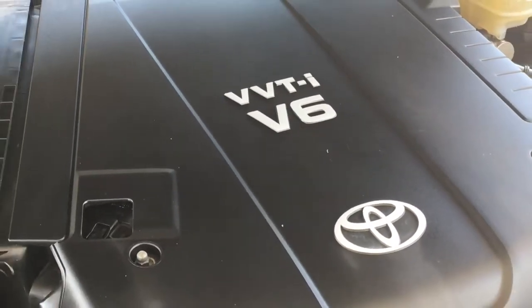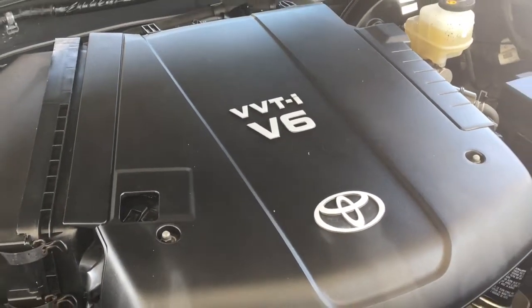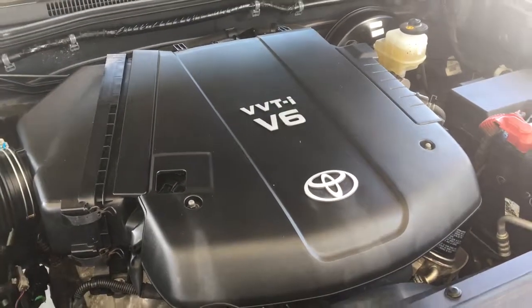The engine bay is clean and power comes from a 4.0L V6 mated to a 5-speed automatic transmission and 4-wheel drive.